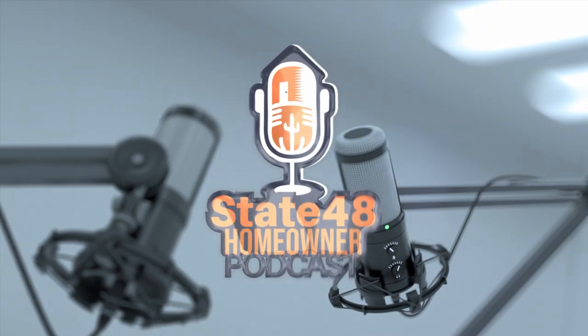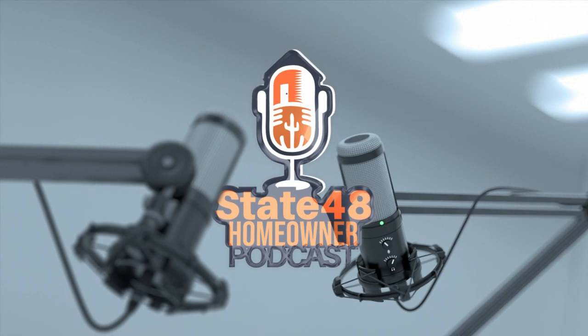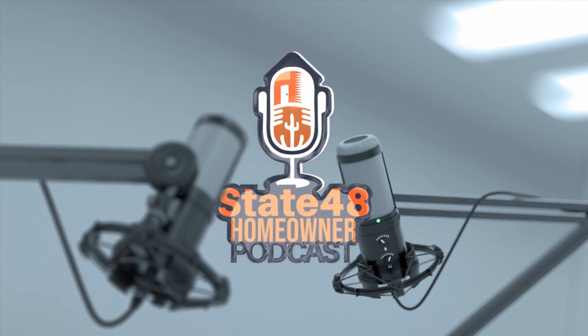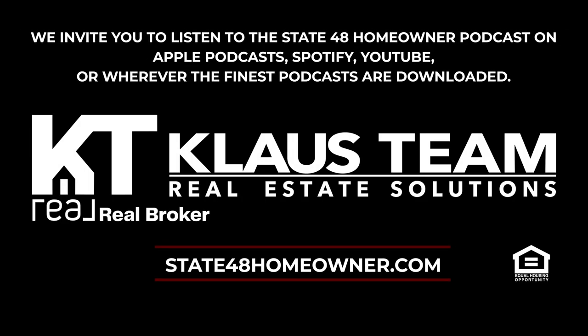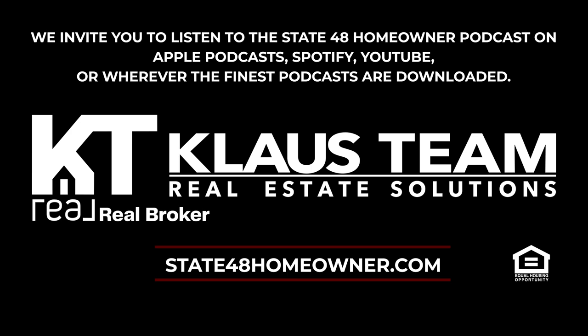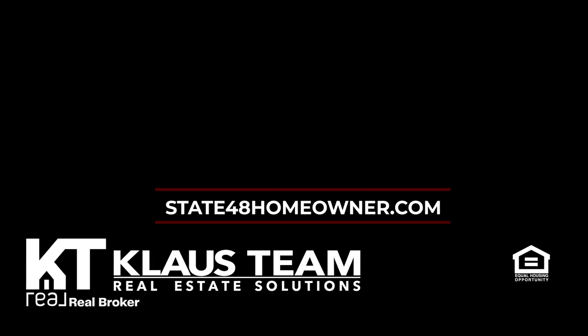Thanks for spending time with us this week. It's State 48 Homeowner — the ins and outs of owning an Arizona home. You can connect with us for more information, submit topics you'd like us to discuss, see relevant videos, give us feedback, get your real estate questions answered, and more at state48homeowner.com.